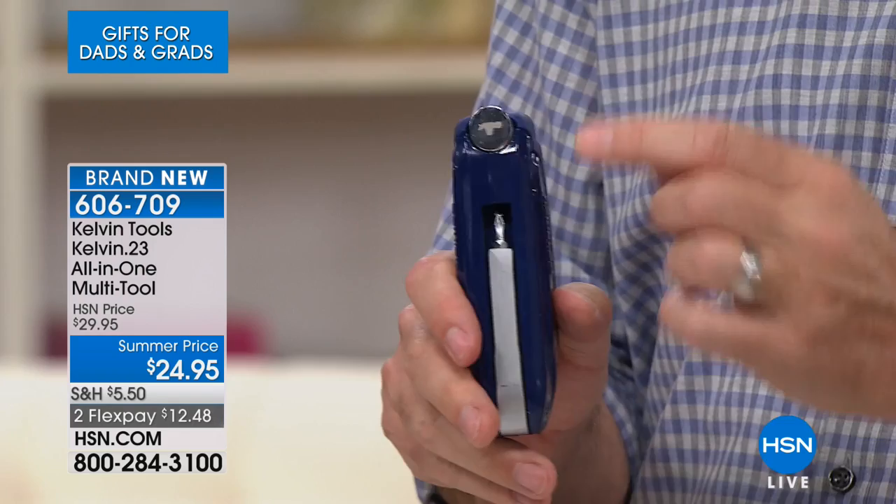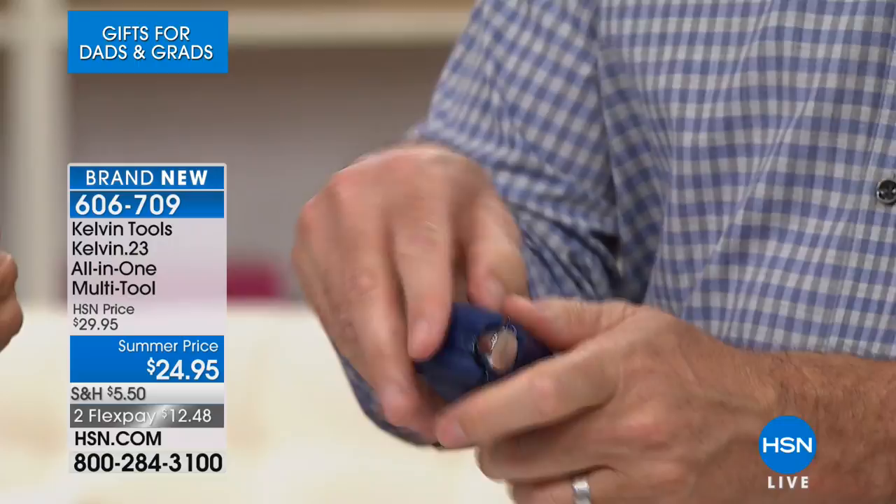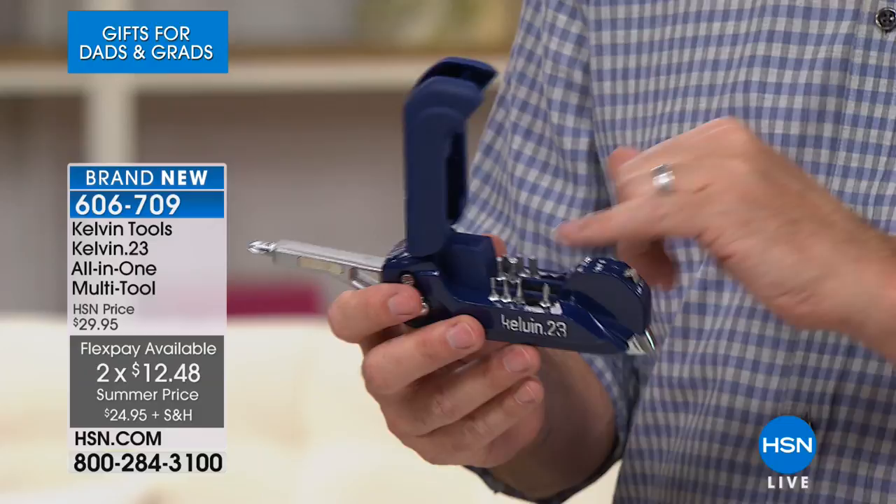Or maybe you're gonna use a screw — this is where it gets really good. You're gonna be able to screw that in as well with all the different bits we have. This is the coolest part. We have 16 different bits in there. I've taken some of them out so I can show you all the different demonstrations. 16 different bits: you're going to have four Phillips bits, four slotted or flat head screwdriver bits, and four Torx bits.